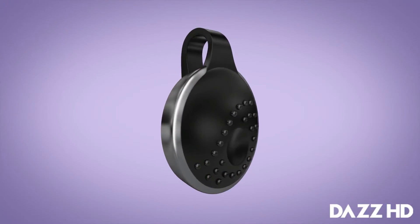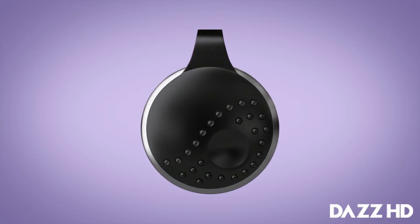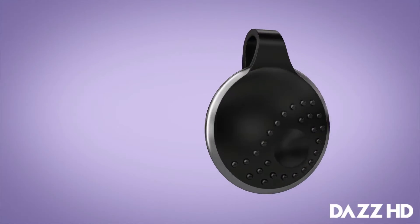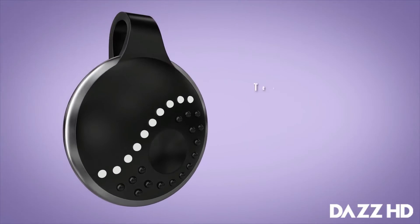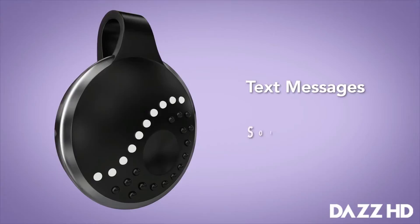We built this device to help save lives. It's called Athena and it's designed to reduce attacks against women. Athena is the next generation of wearable technology and helps empower women to live their lives boldly without fear. Here's how it works: if you feel threatened, you press the button on the device. That one action sends text messages to your family and friends with your location and sounds a loud alarm to help prevent an attack.